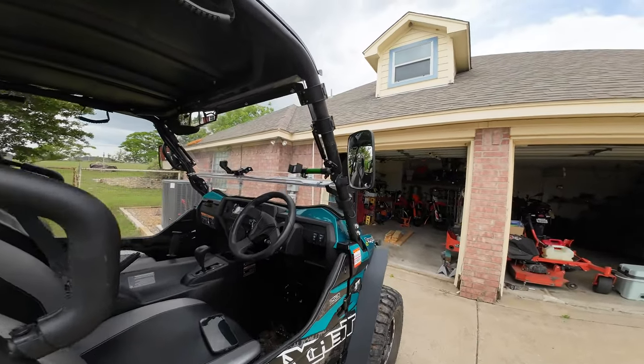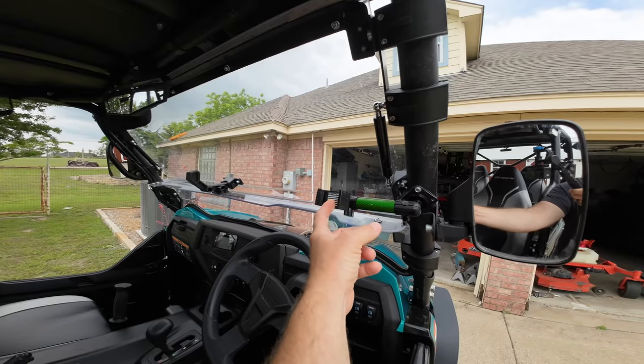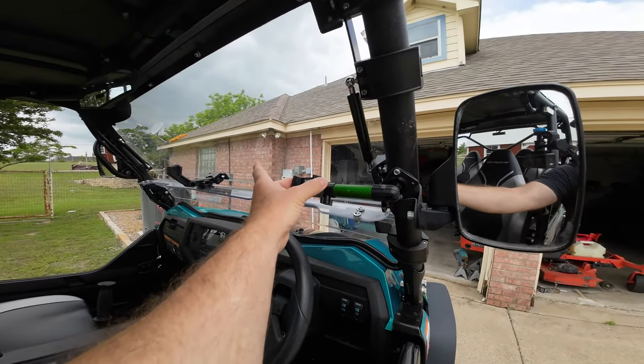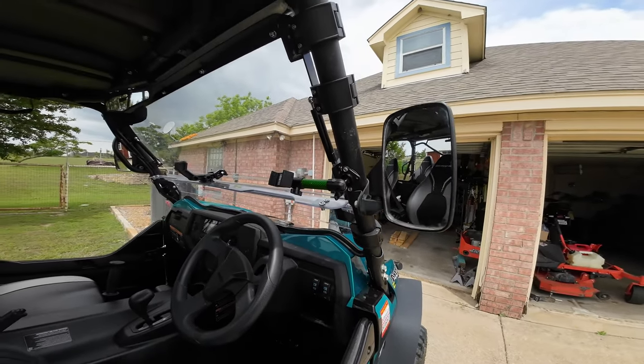Another thing I added is the Bullet Point cell phone holder. This is a very solid option for carrying your phone and having it right here where you need it. I just bolted it into the frame — pretty straightforward.